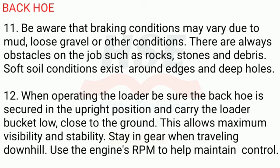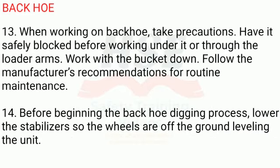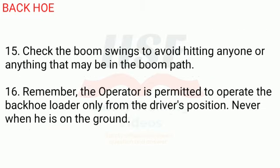This allows maximum visibility and stability. Stay in gear when traveling downhill. Use the engine's RPM to help maintain control. 13. When working on a backhoe, take precautions. Have it safely blocked before working under it or through the loader arms. Work with the bucket down. Follow the manufacturer's recommendations for routine maintenance. 14. Before beginning the backhoe digging process, lower the stabilizers so the wheels are off the ground, leveling the unit.